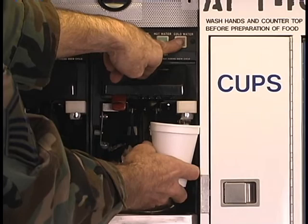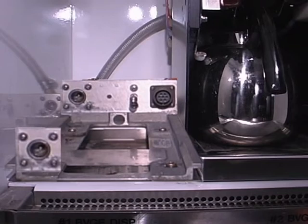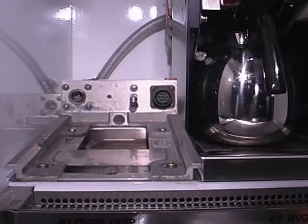The coffee maker assembly is made up of a rail assembly and the coffee maker. The rail assembly is permanently mounted in the galley, and the electrical and water supplies are connected to the rail assembly. The coffee maker slides into the rail assembly and, when fully inserted, makes the water and electrical connections. A rail lock is provided to secure the coffee maker to the rail assembly.